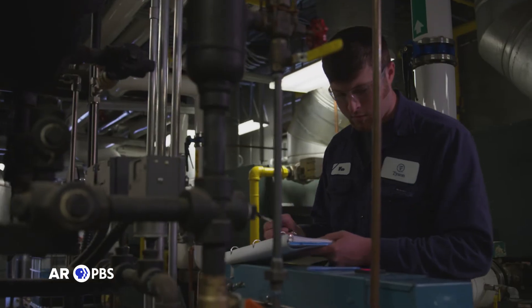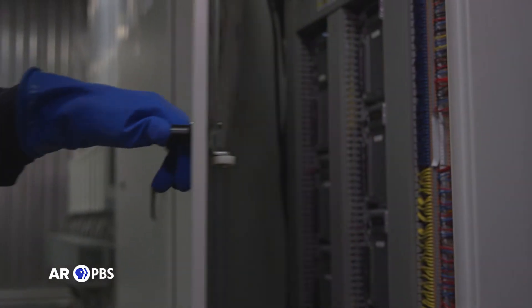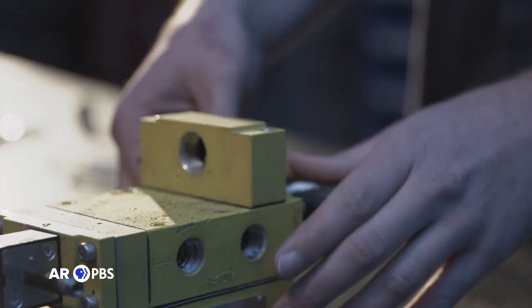One young worker graduated from high school and immediately came to work as an electrical apprentice at Tyson, applying every bit of knowledge learned since then. While getting paid, he's also pursuing his electrical license, which qualifies him for an even higher salary. He's been doing it for a year now with three more years before he can test for his journeyman's level license — and once he gets that license, the sky's the limit.